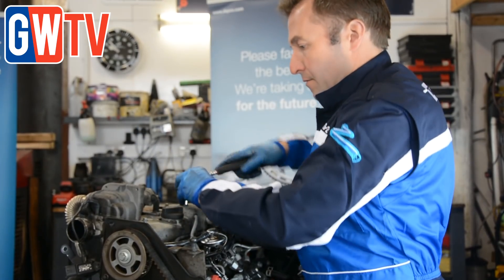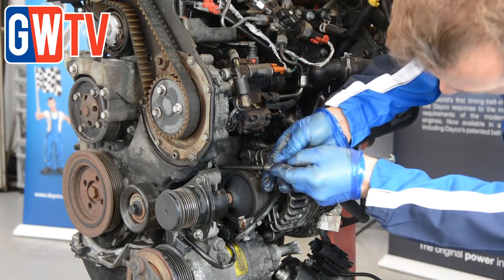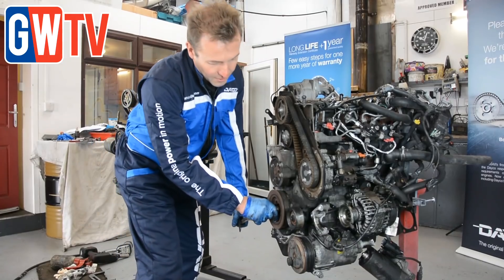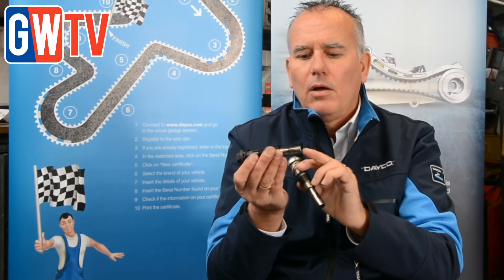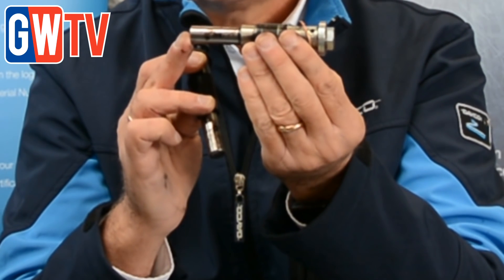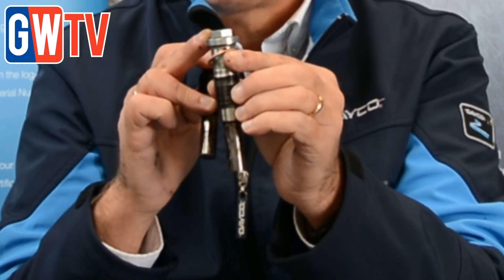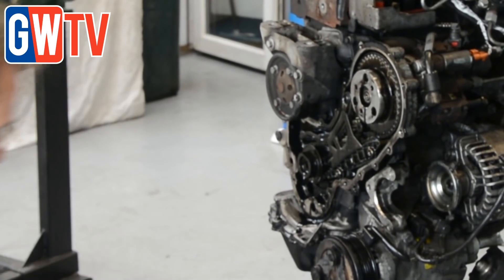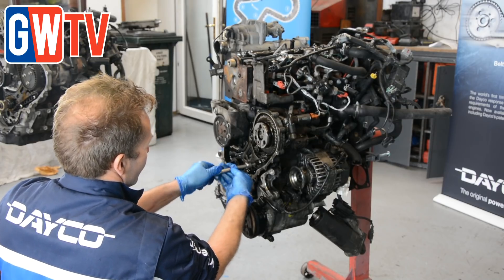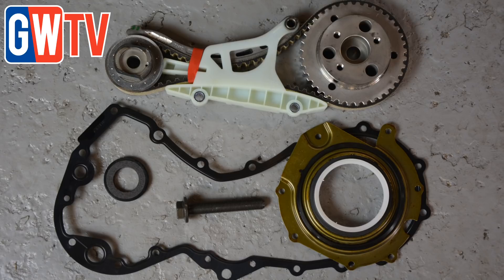To identify if the engine you're working on has a chain or a belt-in-oil kit, Dayco suggests technicians can usually determine the difference by looking at the tensioners. The chain tensioner is domed at the base and has a black top. The belt-in-oil tensioner is flat and has a brighter, golden-coloured top. From the external appearance of the engine, you should be able to see whether one is darker and one is lighter — if it's the dark top, it should be the chain; if it's the brighter top, it should be the belt in oil.